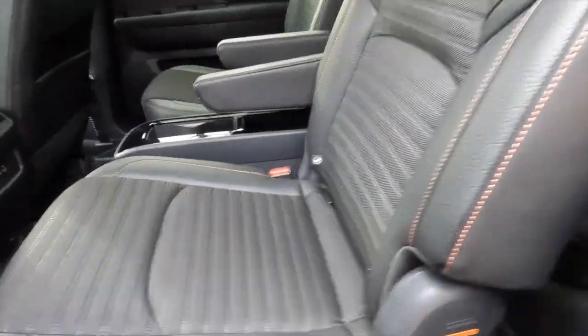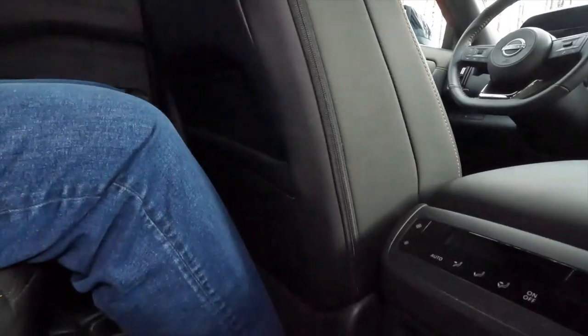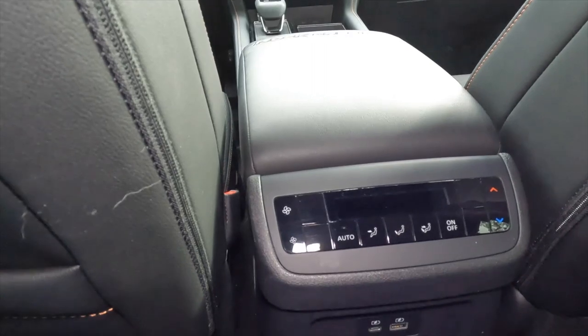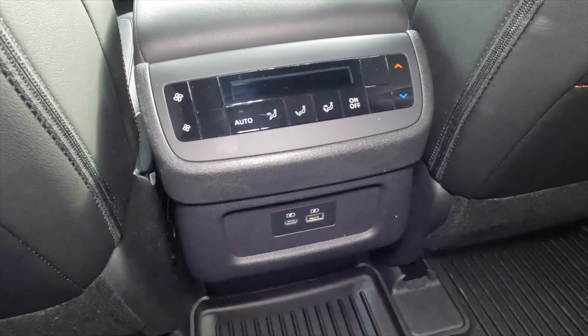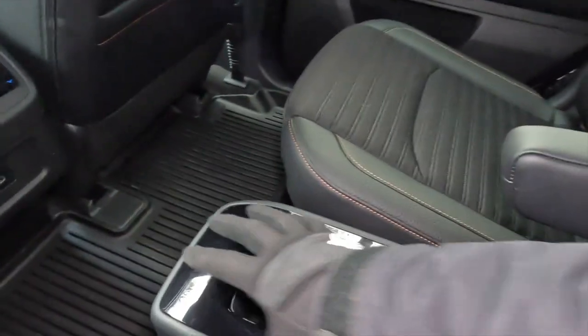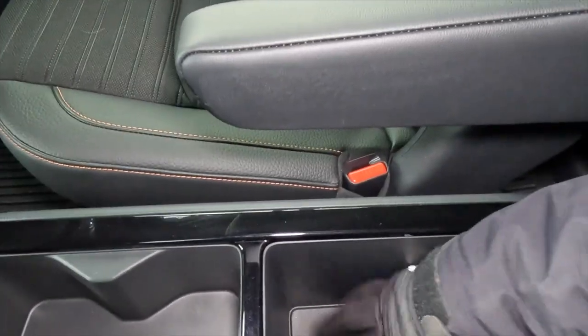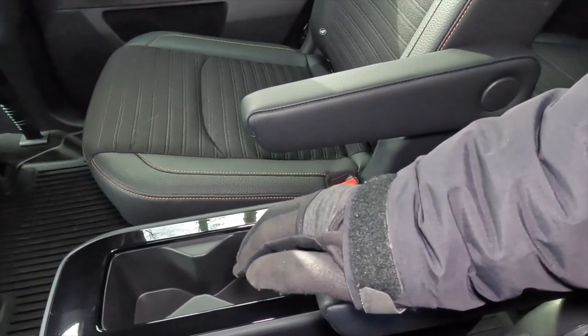The second row comes standard with captain's chairs, which means nice high seat bottoms, good knee room, really good thigh support, and less than 90 degrees of bend in the knees. Also standard is a three-zone climate control system — the third zone is back here — plus a couple of USB ports and a center console cubby with cup holders and a deep bin beneath it. Each passenger gets their own armrest.